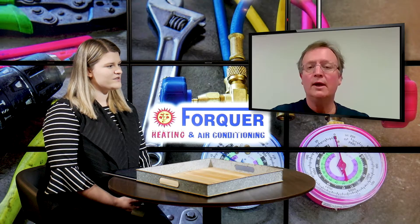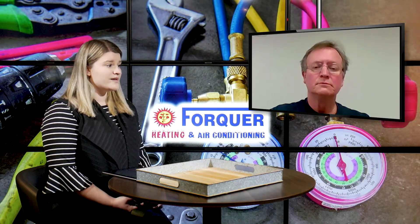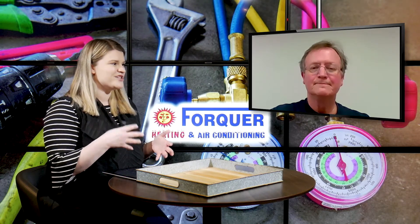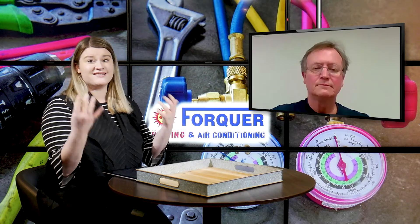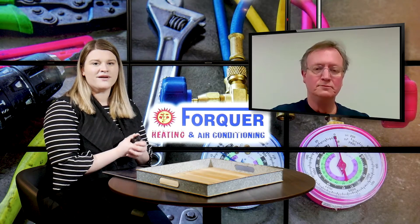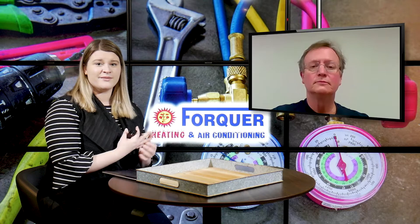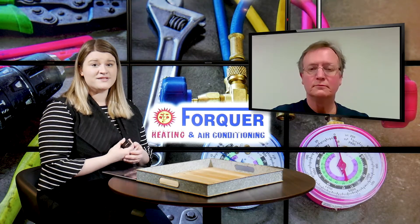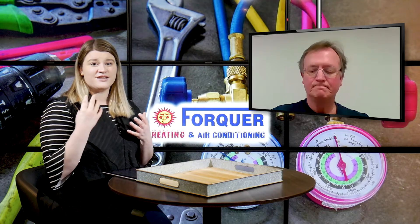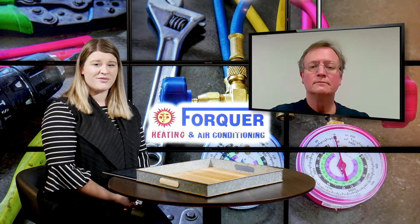Thank you so much for answering those questions. It's always nice to hear answers directly from a professional instead of just doing a Google search and not knowing which article has the right information. If you're watching this and you're ready to work with Fork Heating and Air Conditioning, give them a call or visit fourcoreheating.com — there's a contact form on there that will tell you about more of their services and set you up with the team. Thanks so much for watching.